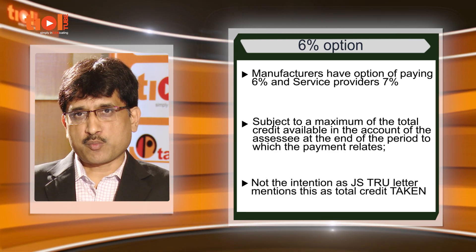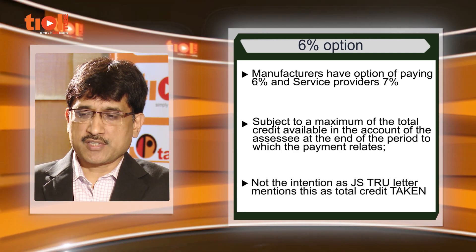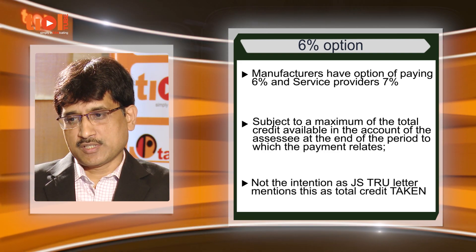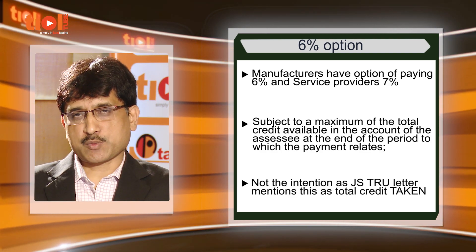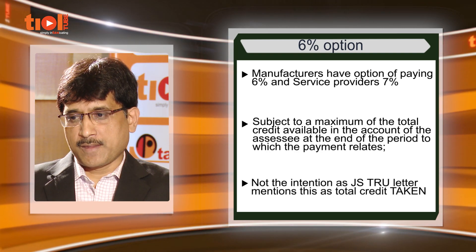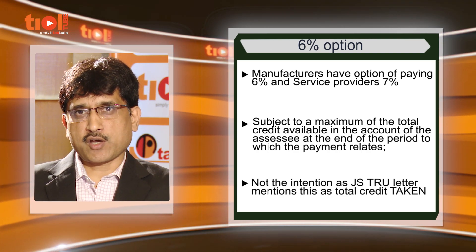In the new rule there is a ceiling. This 6 percent amount is subject to a maximum of the total credit available in the accounts of the SSC at the end of the period to which the payment relates. The CBEC circular says the 6 percent amount is subject to a maximum of total credit taken during the period, but this is not properly reflected in the rule, which says it is total credit available at the end of the period.